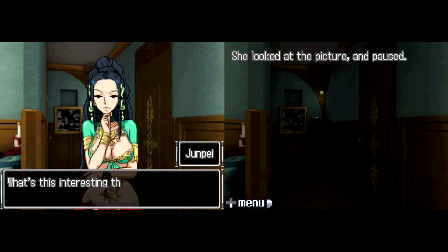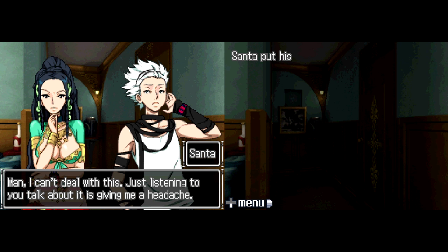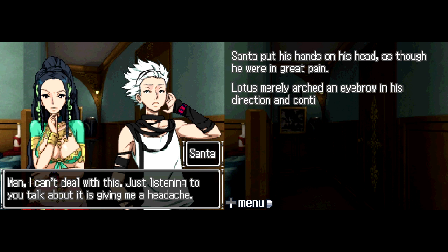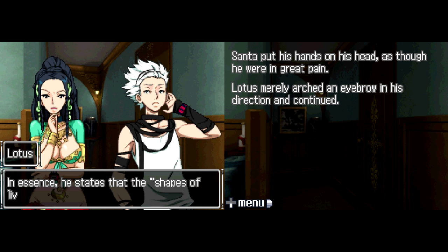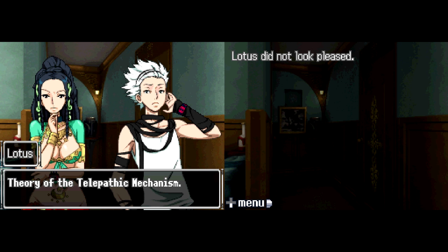What's this interesting theory? Morphogenic field, which relies on the theory of morphic resonance. Santa complained it was giving him a headache. Lotus continued: it's not a difficult concept. In essence, he states that the shapes of living organisms and their behavioral patterns are transmitted through a field not visible to the eye. 'What part of that isn't difficult, exactly?' Lotus didn't look pleased. 'Alright, how about this — theory of the telepathic mechanism.' Perhaps not exactly telepathy, but it's close enough for a simple approximation.